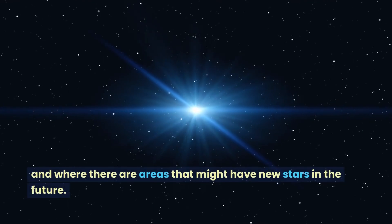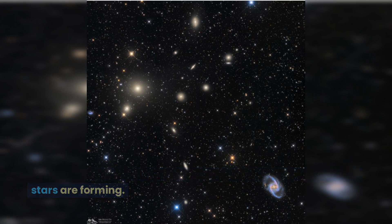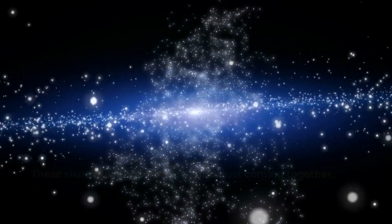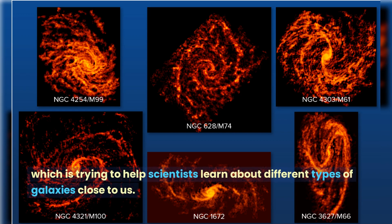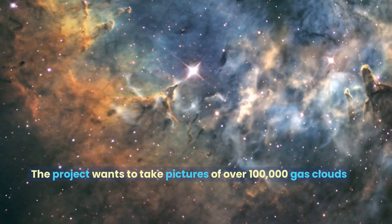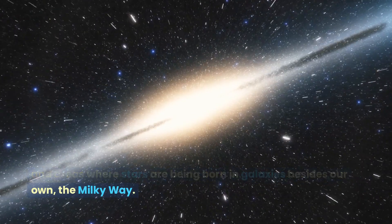We can also see areas that might have new stars in the future. On the edges of the picture, we can see areas where lots of new stars are forming, made from gas and dust coming together. The picture is part of a project called the PHANGS Survey, which is trying to help scientists learn about different types of galaxies close to us. The project wants to take pictures of over 100,000 gas clouds and areas where stars are being born in galaxies besides our own, the Milky Way.